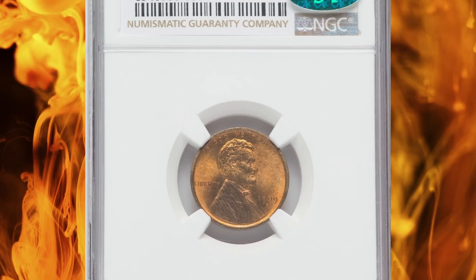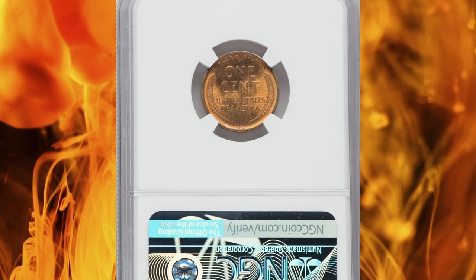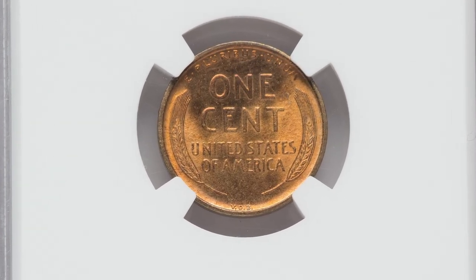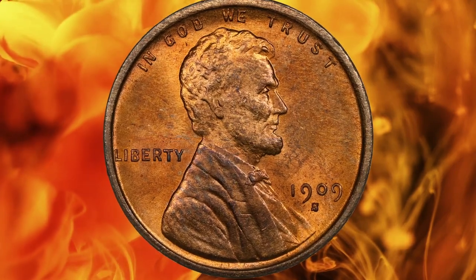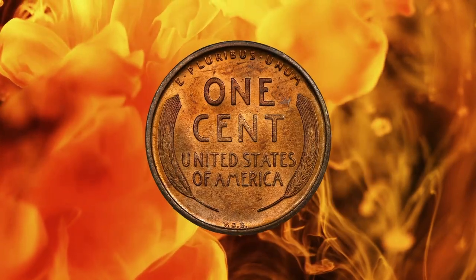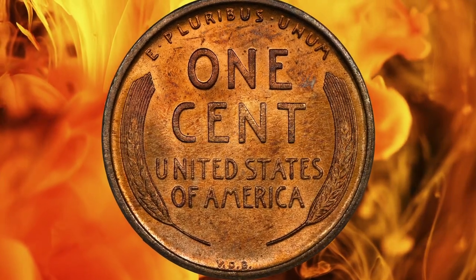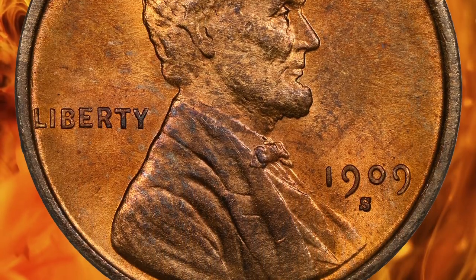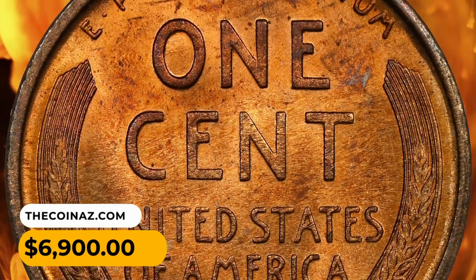Number 7: This is a 1909-S VDB Cent in MS-65 red and brown condition. According to Heritage, this gem uncirculated example of the famous 1909-S VDB cent is about 85% red. Clean surfaces glisten with radiant luster and strike detail is sharp throughout, including the designer's initials at the lower reverse. A splendid representative of the first-year key to the series. Sold on August 14, 2023 for $6,900.